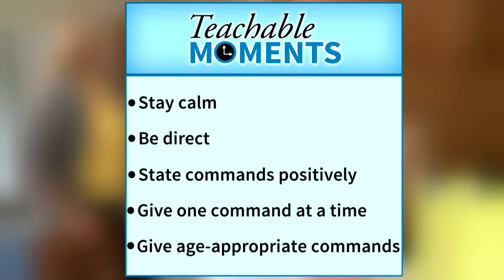Give age-appropriate commands. Commands should be things that the child is developmentally and physically capable of doing. Remember that many tasks have multiple steps, and children may need you to help them break down the command. For example, say "put the clothes in the hamper" instead of "clean your room."